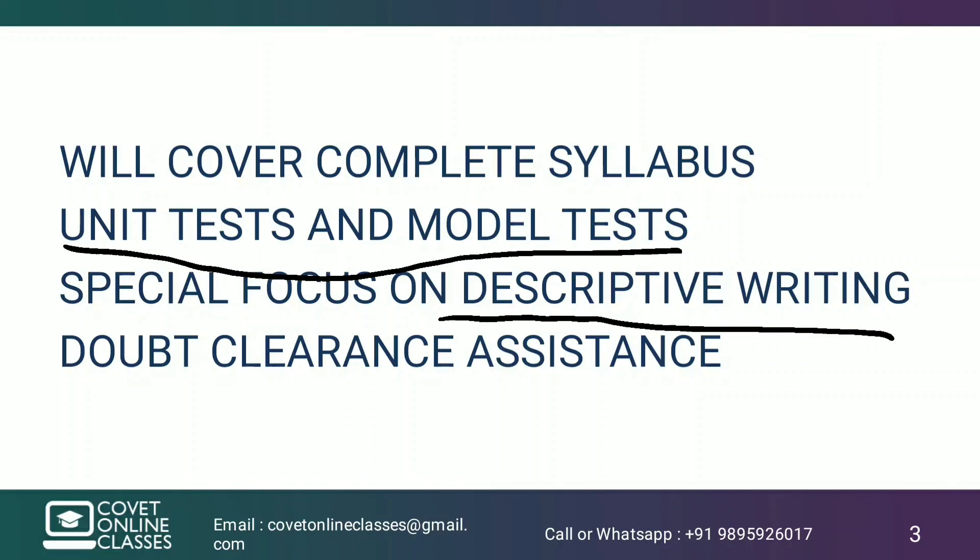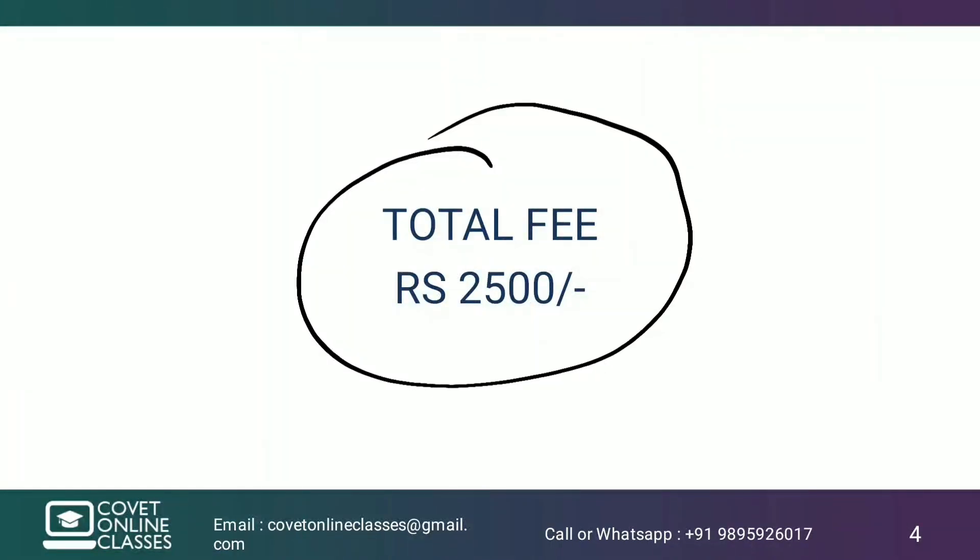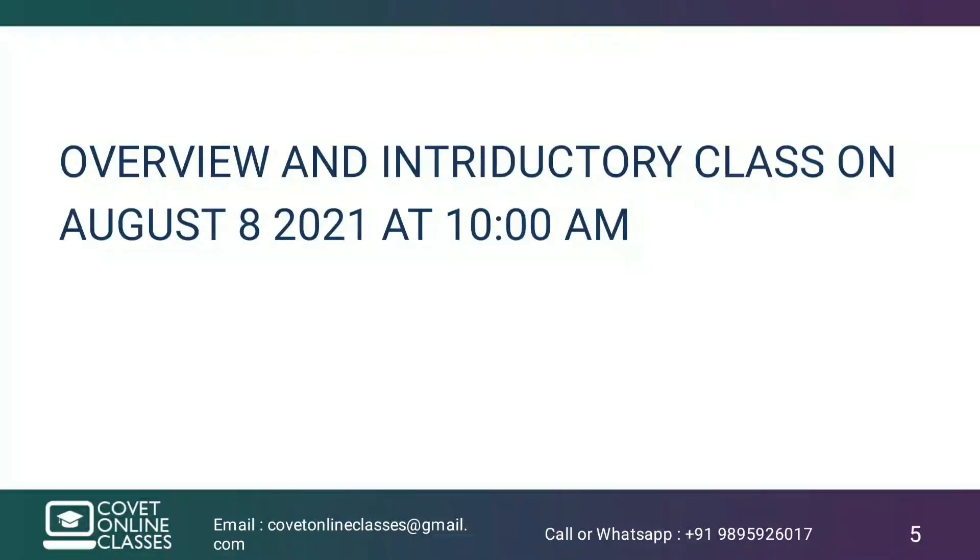I am looking forward to you. The total fee is $50. There is an introductory class on August 8th. We will have an overview of the introductory class, and if you are satisfied with the class, you can continue.